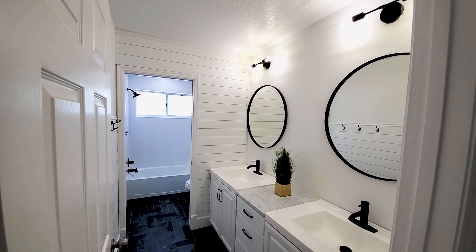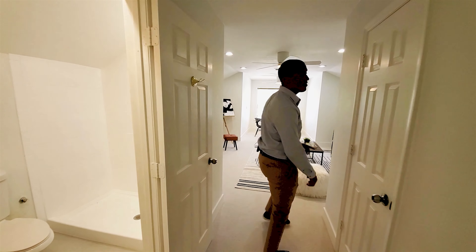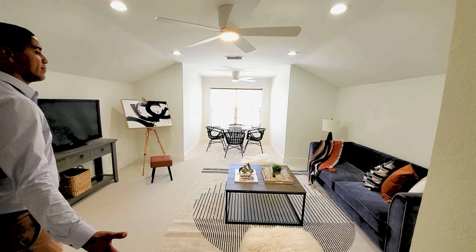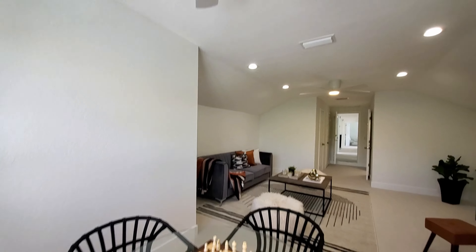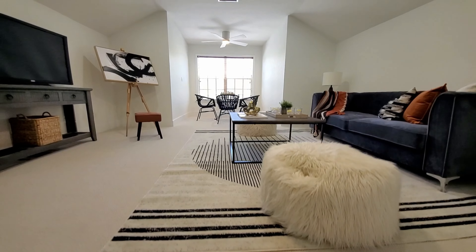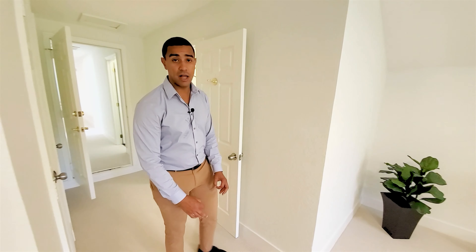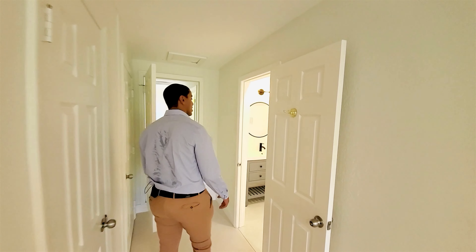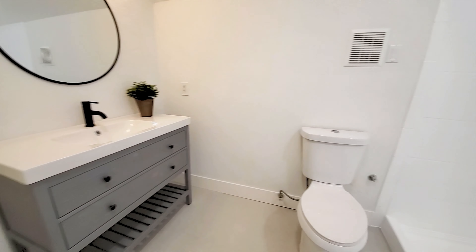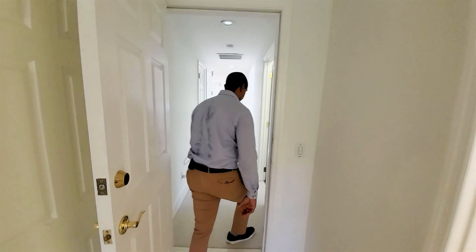Now we make our way to the final bonus room. Growing up I used to stay in rooms like this when visiting family in Florida. This room is huge — more than a king-size bed would fit. It can be a bonus room for guests, a game room, an office — multiple uses. It has its own full bathroom, so any guests staying here have their own private space and don't have to step outside to bother anyone.